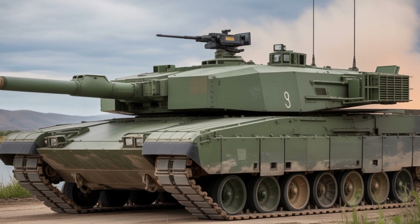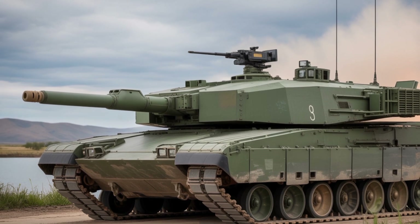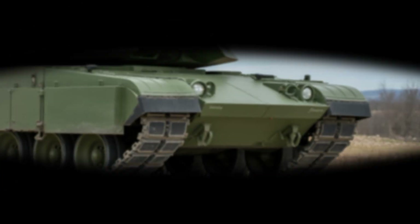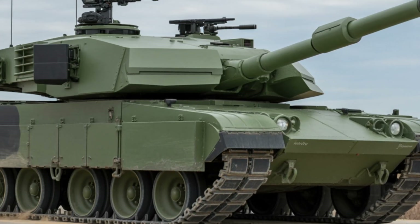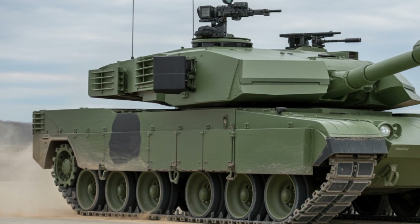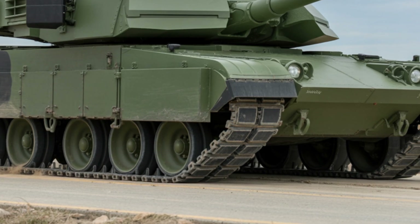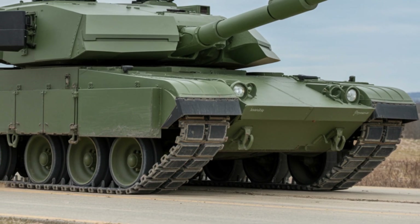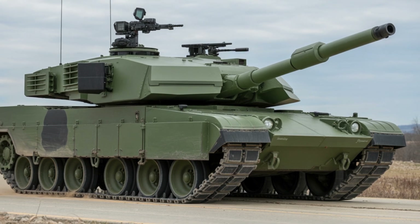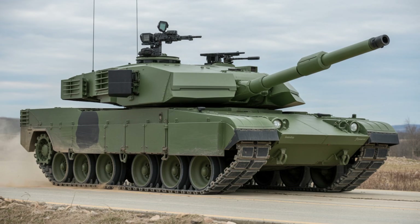At the heart of the Challenger 3 is the 120mm Rheinmetall L55A1 smoothbore gun — finally replacing the rifled gun of previous British tanks. Capable of firing NATO standard ammunition, it supports programmable airburst rounds and is significantly more accurate and lethal than its predecessor. Backed by an autoloader-ready turret and faster target acquisition systems, the Challenger 3 brings devastating firepower to the front lines.